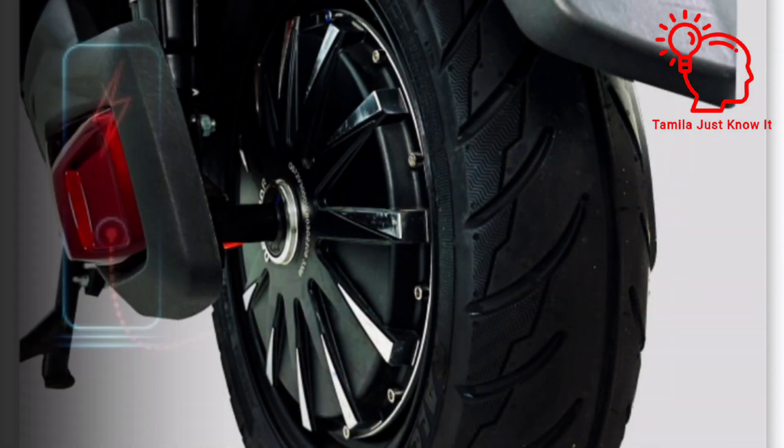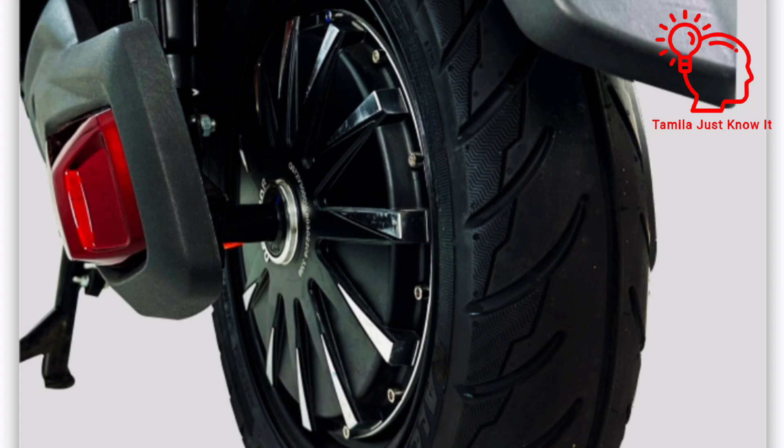This Li Pro model has a motor capacity of 3000W BLTG hub.